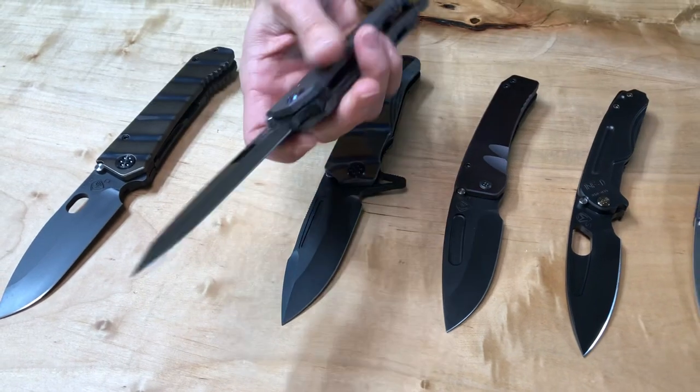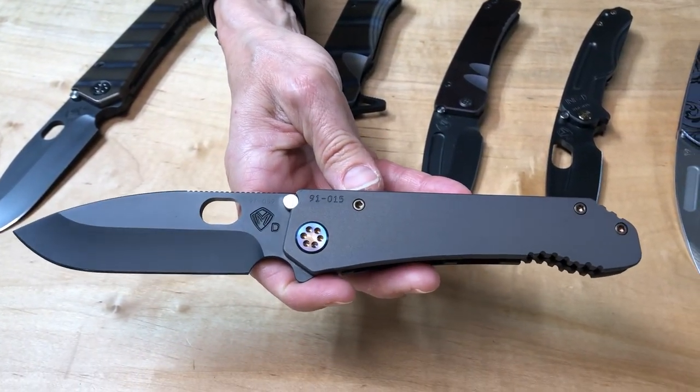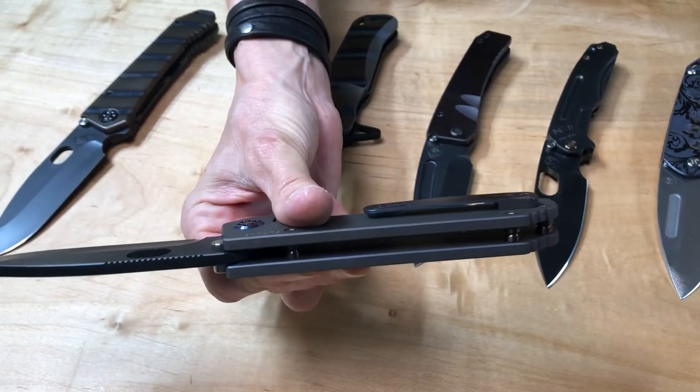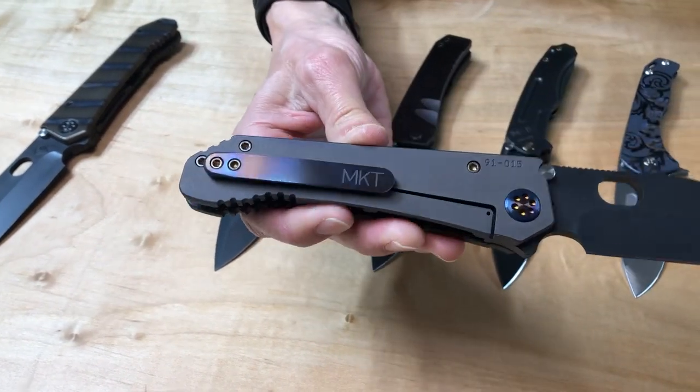187 drop point, all titanium. Lovely bronze to violet fade, matted out — so bead-blasted flamed hardware. Again, you can see the spacers. Brushed and flamed clip — that popsicle-style clip.